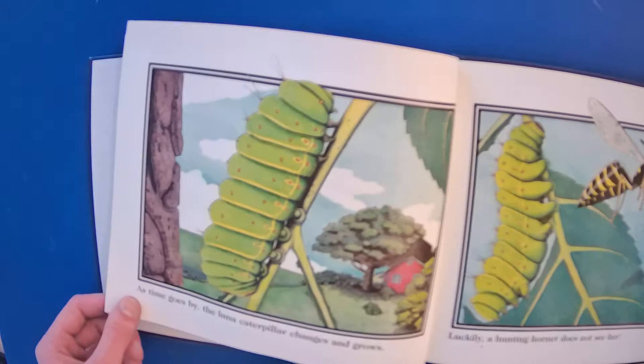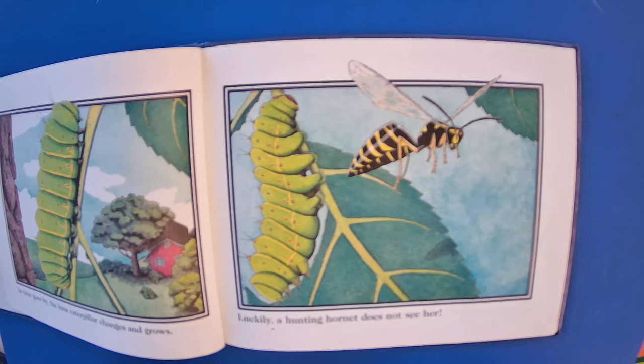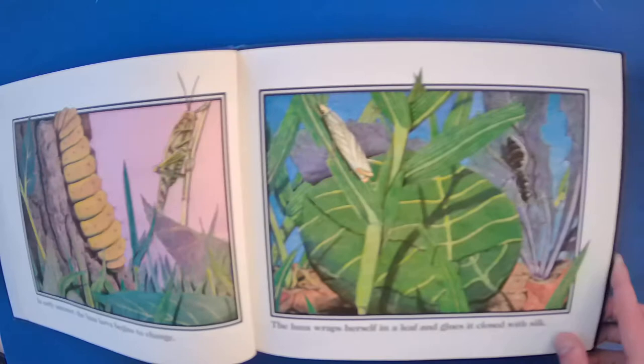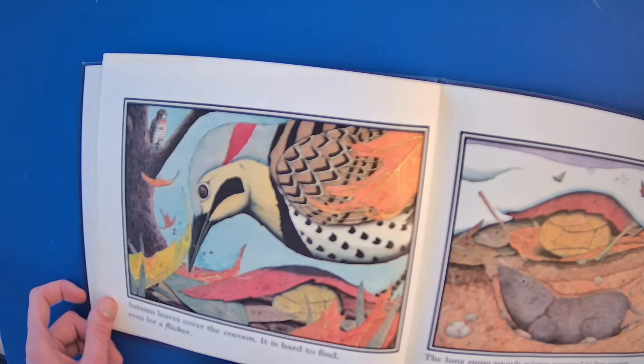As time goes by, the Luna caterpillar changes and grows. Luckily, a hunting hornet does not see her. In early summer, the larva begins to change. The Luna wraps herself in a leaf and glues it closed with silk. Autumn leaves cover the cocoon — it is hard to find, even for a flicker.